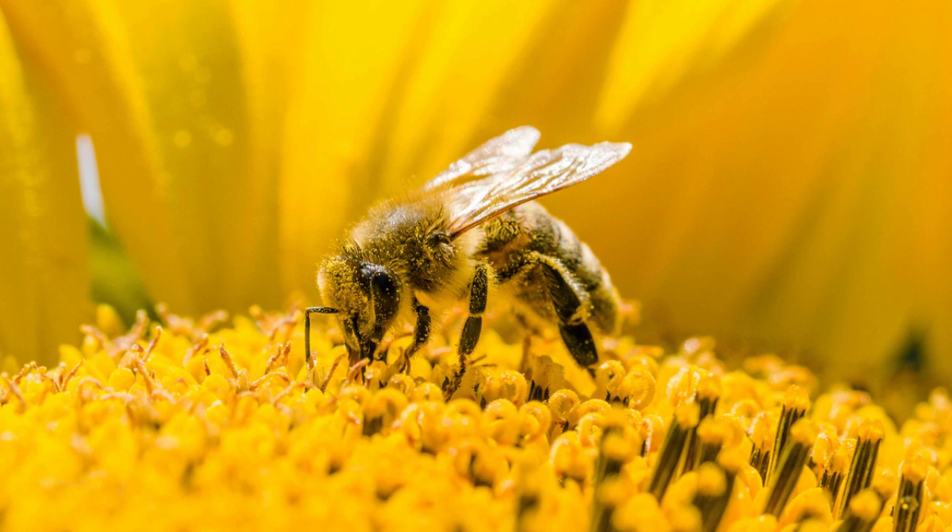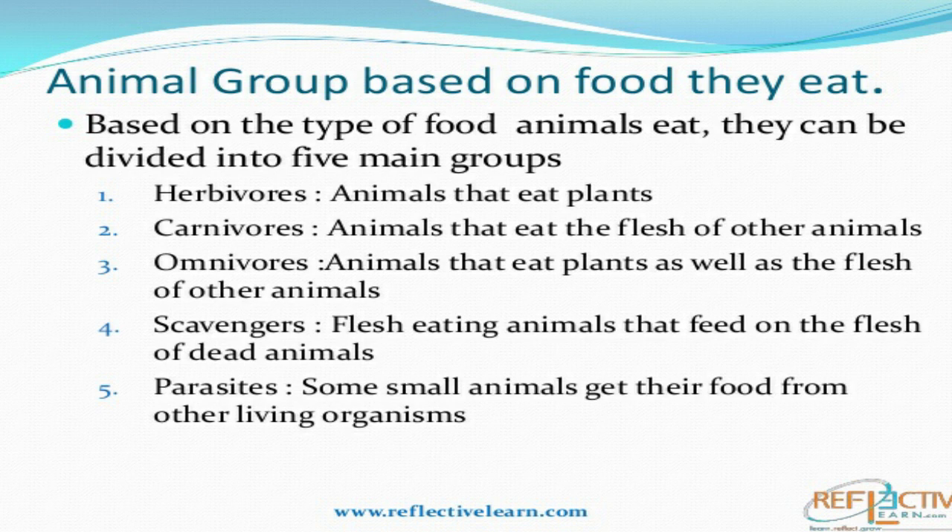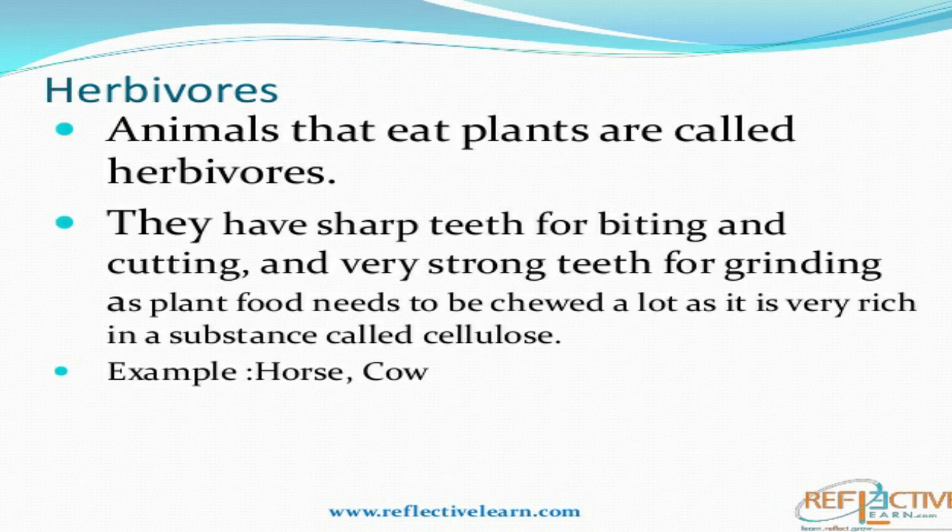Now let's see what are the adaptations for food. You might have seen that in our surroundings there are many animals, and the eating habits of each animal are different. Some are herbivores, some are carnivores, some are omnivores, some are parasites, and some are even scavengers. Let's see one by one what these are.